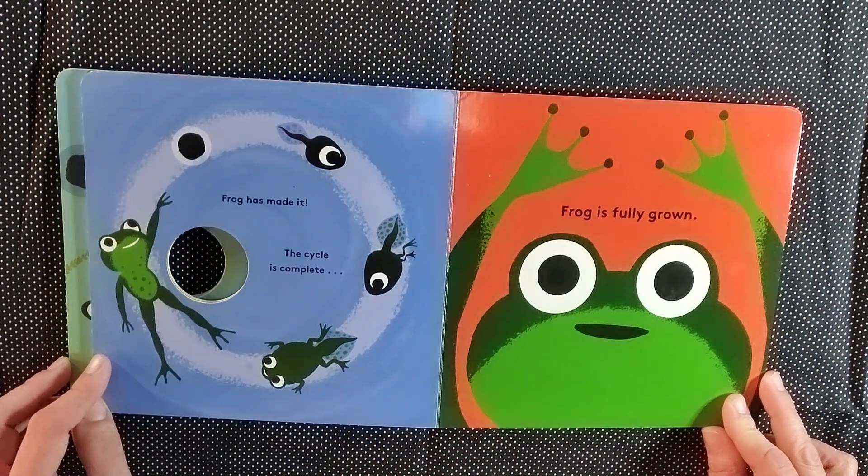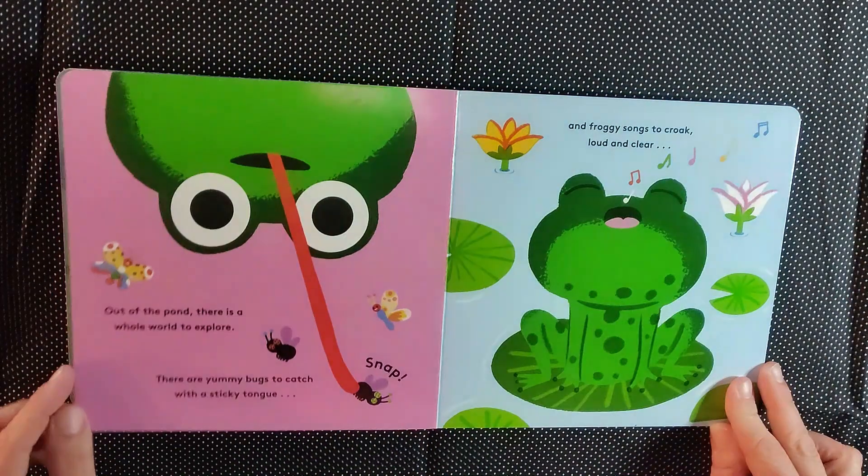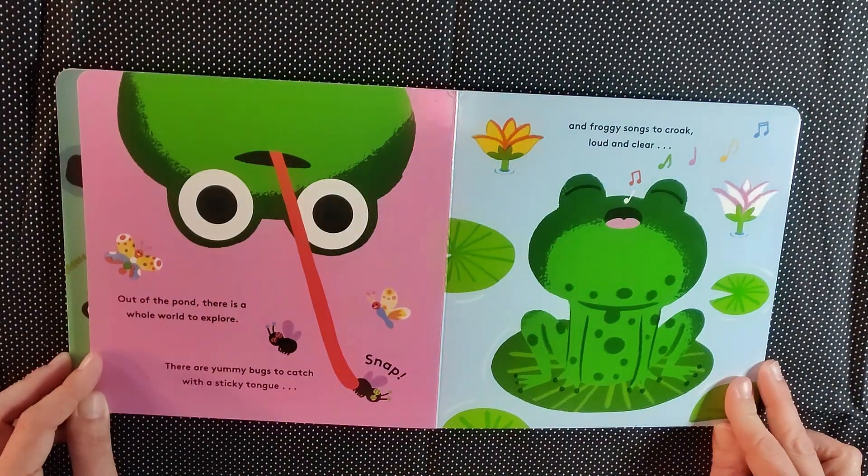Frog has made it. The cycle is complete. Frog is fully grown. Out of the pond, there is a whole new world to explore. There are yummy bugs to catch with a sticky tongue. Snap!